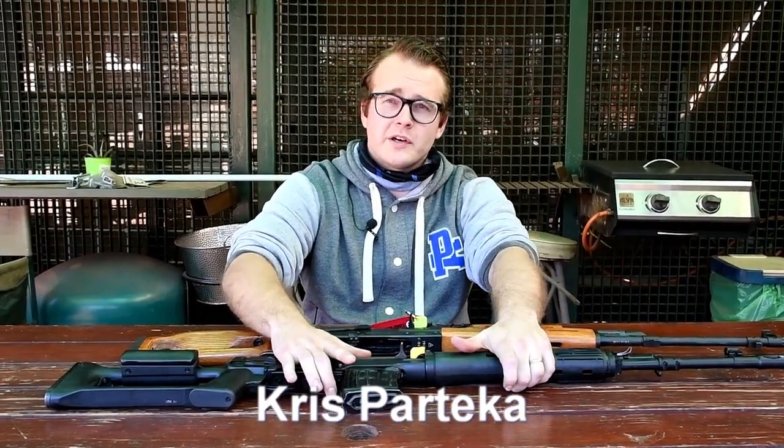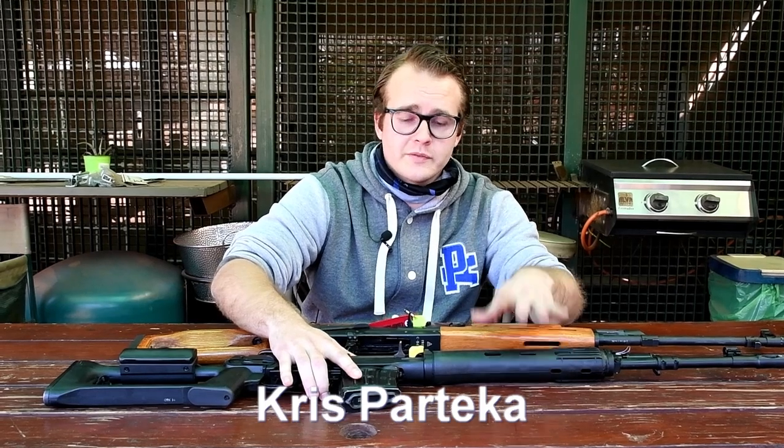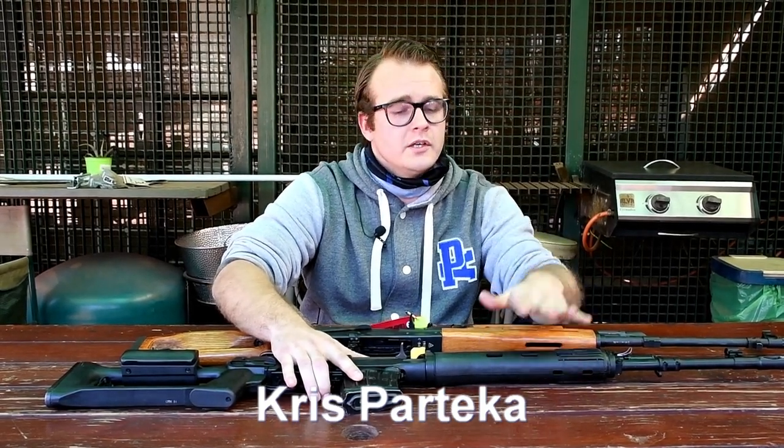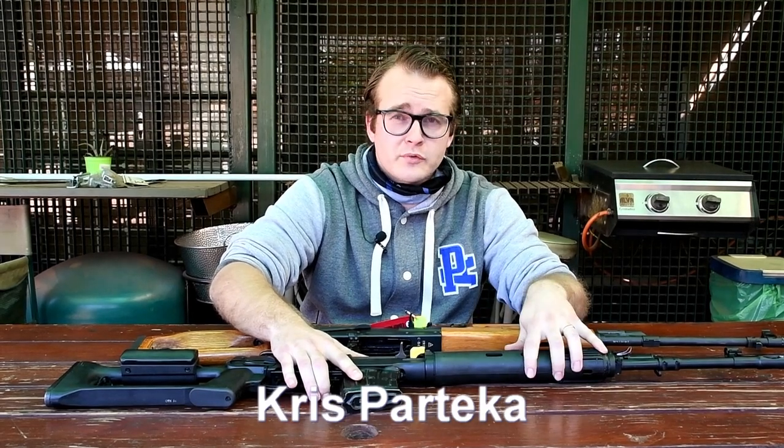Hello everyone, I'm Chris Parteka, in-house counsel for GOSA. I'm going to discuss the history of the SVD. In Russian, the Sniperskaya Vintovka Dragunova — Dragunov's sniper rifle.